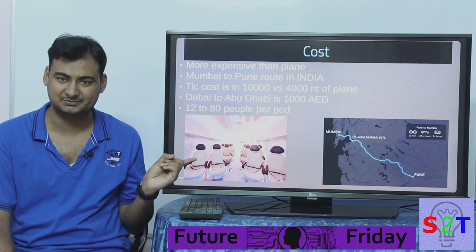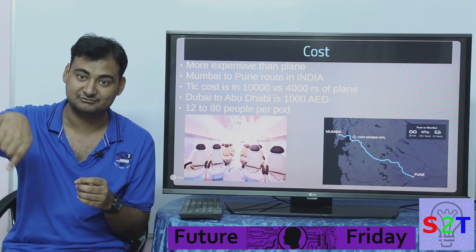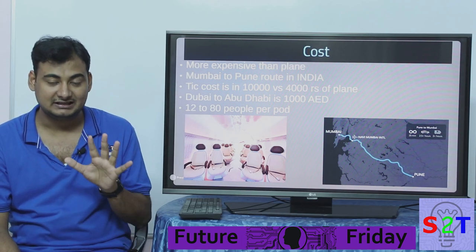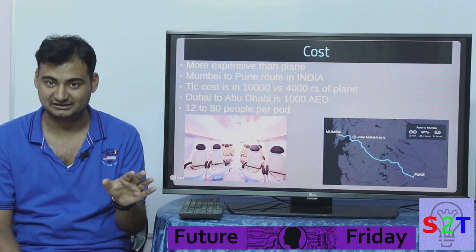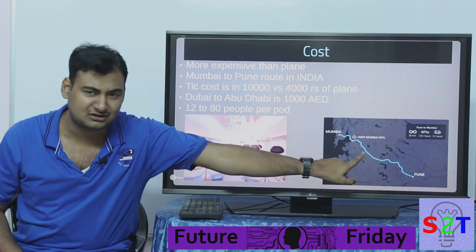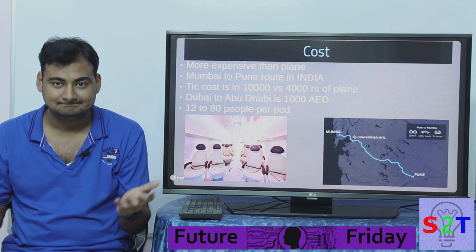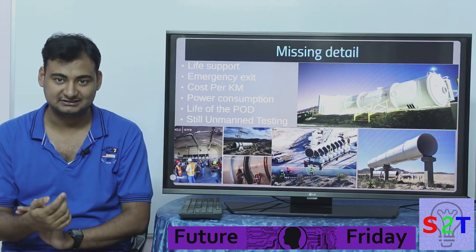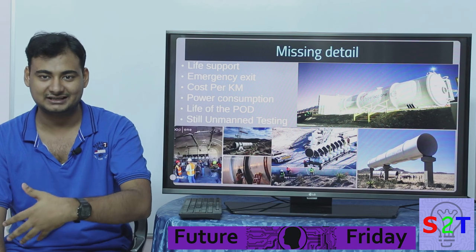I'm not sure how they'll fit 80 people in the pod — they may make sections longer, but then turning becomes an issue, which is why they want a circular platform at stations. As of now, with all available details, they're not even targeting middle-class pricing. They're aiming at upper-class passengers. The Mumbai-to-Pune distance by road is roughly 160 to 180 kilometers, and it's still not cheap.